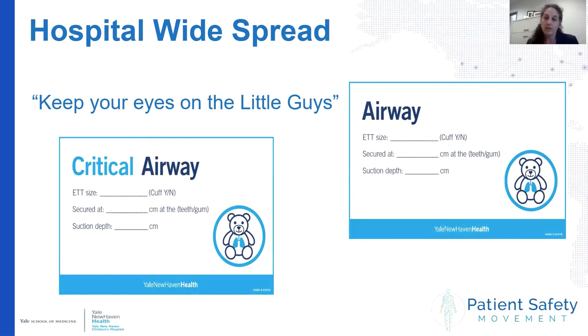Many of the interventions have spread across the hospital and have truly become part of our airway campaign. This is an example of our 'Keep Your Eyes on the Little Guys' signs, which are on ventilators and doorways throughout the critical care areas to notify staff quickly if there's an emergent situation or repositioning is needed.